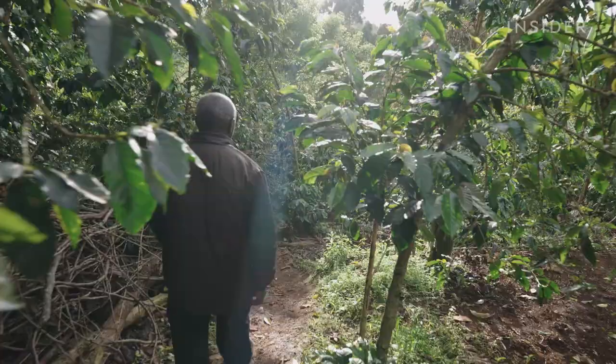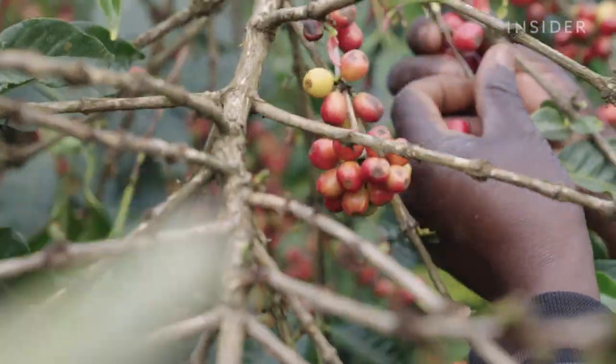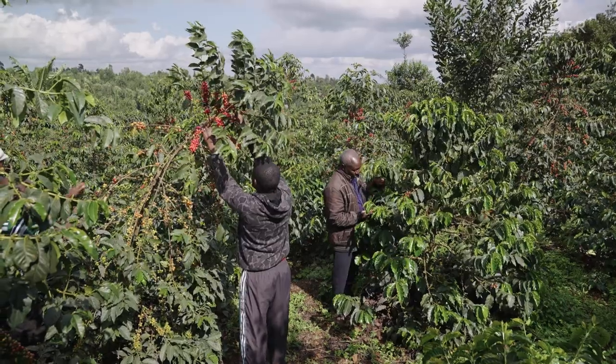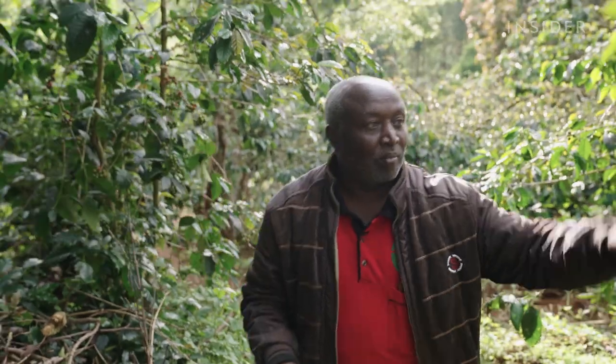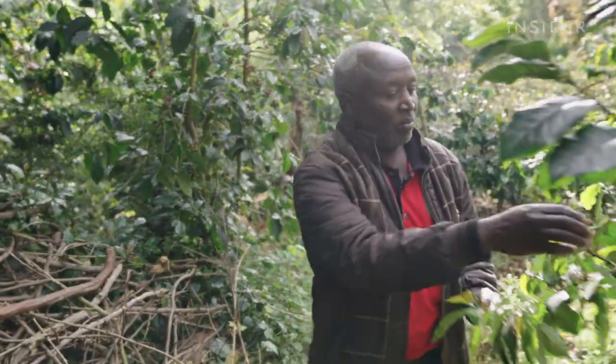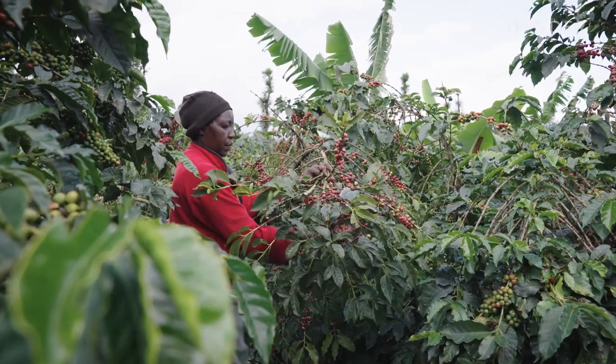For those producing less than 5 kilos from one tree, they are not even breaking even. The effort farmers make to produce quality coffee is not well compensated by current prices. Growing coffee requires steep investments which don't always pay off for farmers.